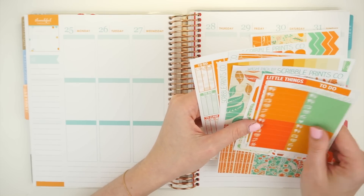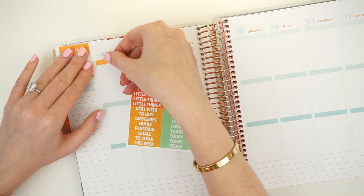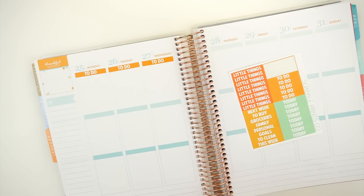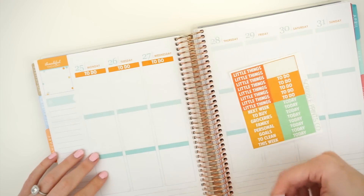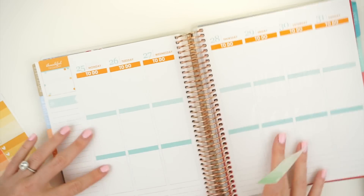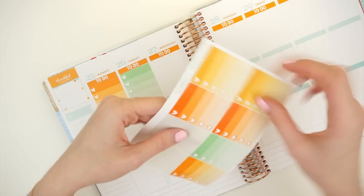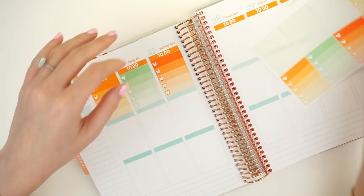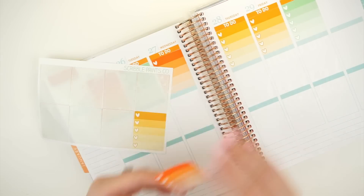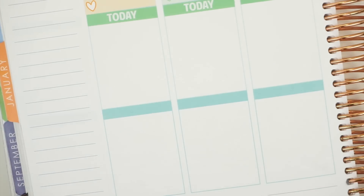So I'm going to go ahead and get started with the top. You guys know how I do it — I'm just going to stick the to-do headers across the entire top, and then I will put the ombre heart checklist underneath, and then the today headers underneath that. After that I'm going to move down to the bottom and do my littles.